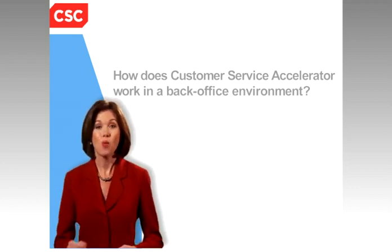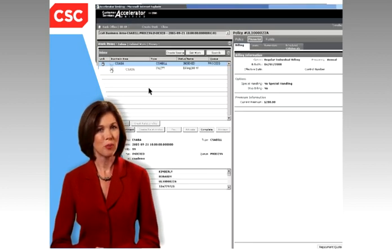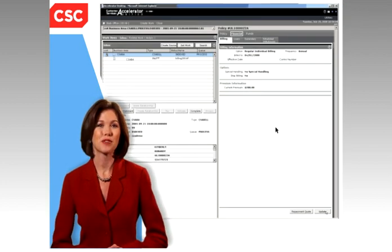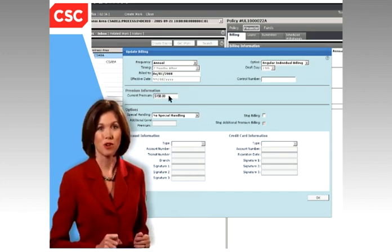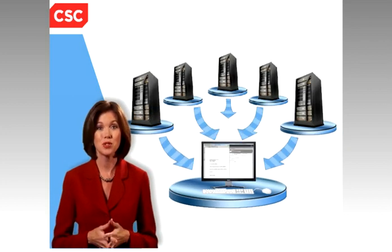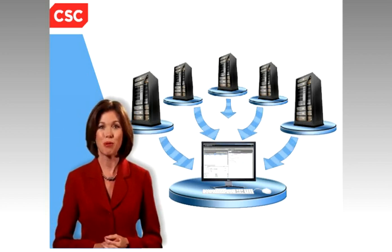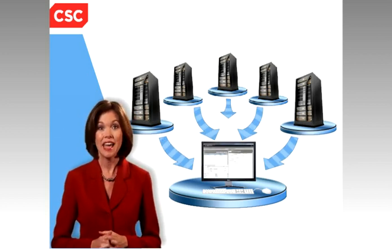Imagine one common method of viewing and processing customer data — no more complex transaction codes and no need for paper files. Customer Service Accelerator gives you a simple, accurate, and efficient tool for back office processing of life and annuity contracts. Its single-user interface helps mask the complexity of multiple administration systems and allows companies to create a common process for business functions regardless of the source of data.